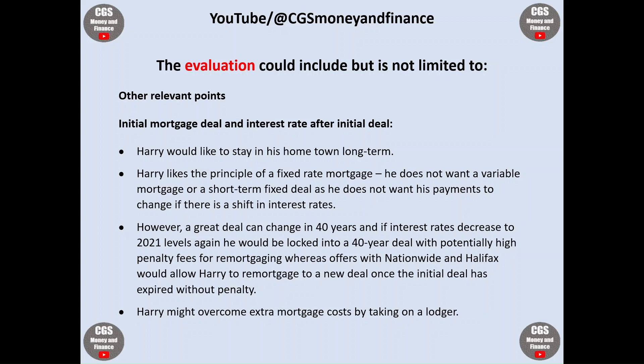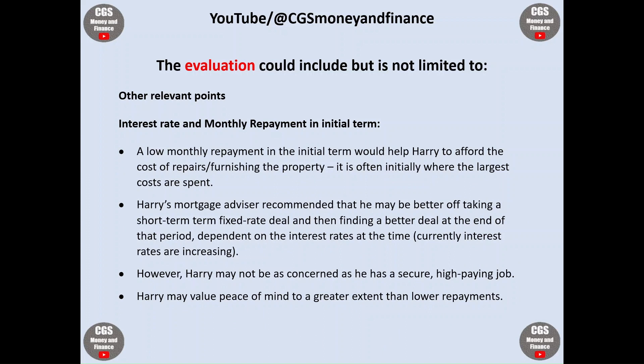Harry might overcome extra mortgage costs by taking on a lodger. Another relevant point is the interest rate and monthly repayment in the initial term — a low monthly repayment would help Harry afford the cost of repairs and furnishing the property, as it is often initially where the largest costs are spent. Harry's mortgage advisor recommended that he may be better off taking a short-term fixed-rate deal and then finding a better deal at the end of that period, depending of course on the interest rates at the time.